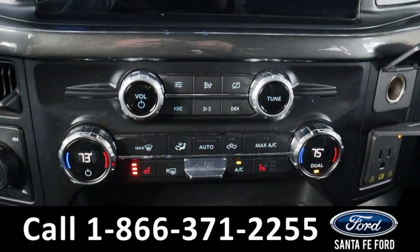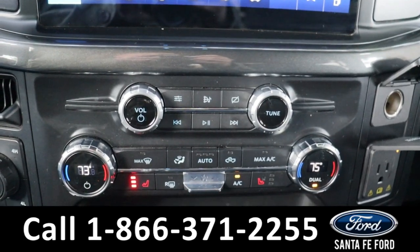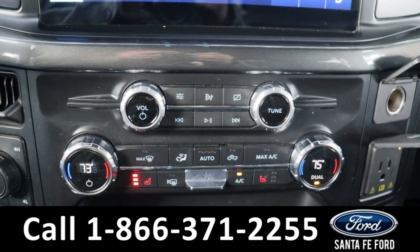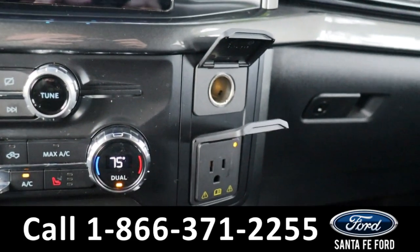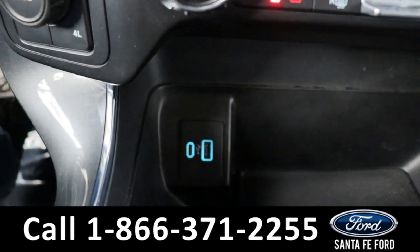Below this we have our audio control settings, dual climate control settings, and heated seat settings. This also comes equipped with a power port, a power outlet, as well as two charging ports.